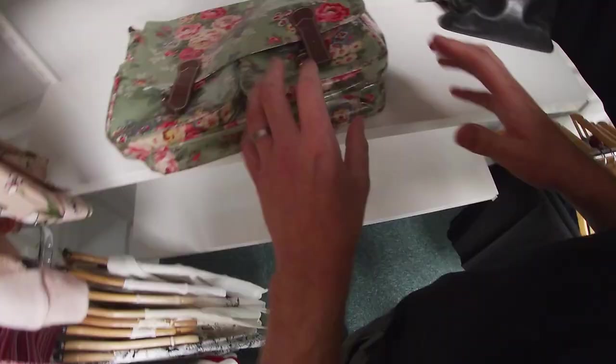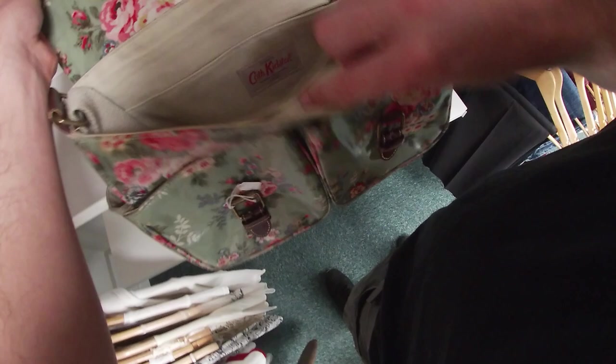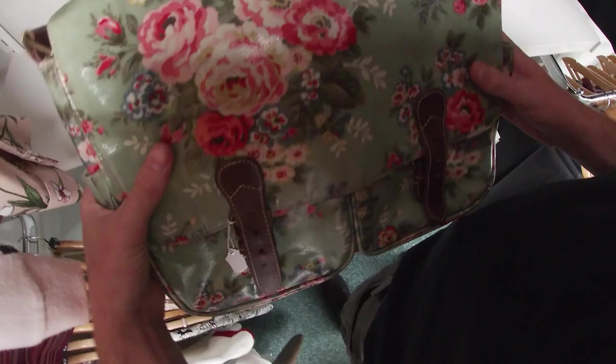I've just spotted this and I wasn't sure because it didn't say Cath Kidston on it, so I've opened it up. It's only £4. There's something inside — it's got a strap, it's lovely. I'd imagine about 30 quid or so — I'd take a conservative £30 for that.